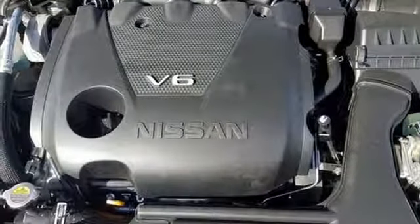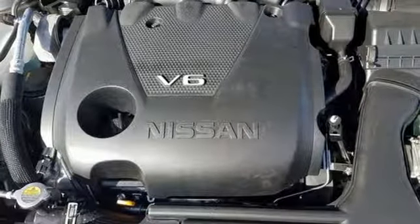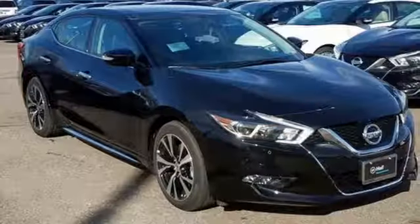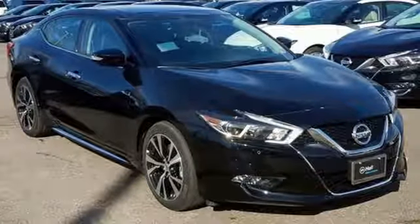Dual-zone climate control, V6 engine, power sliding and tilting sunroof, gas pressurized shocks, and continuously variable automatic transmission.